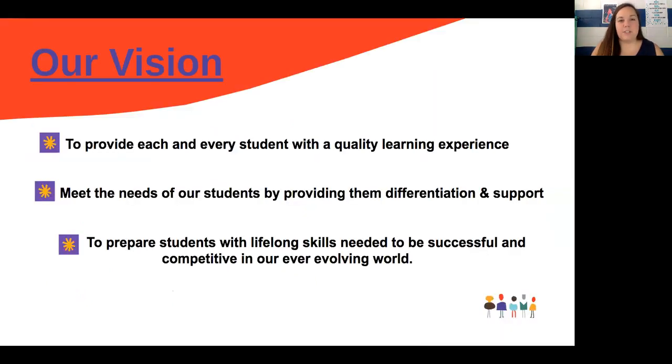First of all, you need to understand your teacher's vision. We know that this is a non-traditional start to the school year and that your nerves are high — and ours are too. But what we can promise you is that we want you to have the best education. We want to provide each and every student with a quality learning experience no matter what, and to meet the needs of each and every student. This isn't a one-size-fits-all answer — some students need more support and others need more challenges at different times with different topics in different subjects.